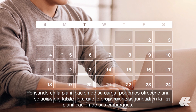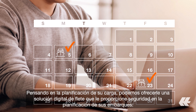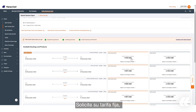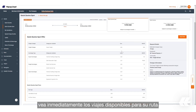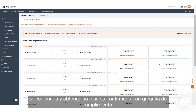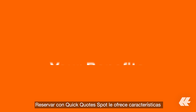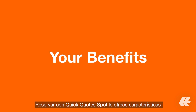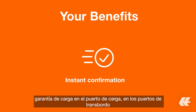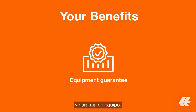With your cargo planning in mind, we can offer you a digital solution that provides planning certainty for your shipments. Quick Quote Spot lets you request your fixed rate immediately, see the available voyages for your selected routing, and get your confirmed booking with guaranteed fulfillment. It provides unique features such as instant booking confirmation, a loading guarantee at load ports and transshipment ports, and an equipment guarantee.